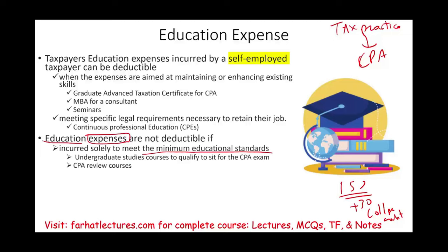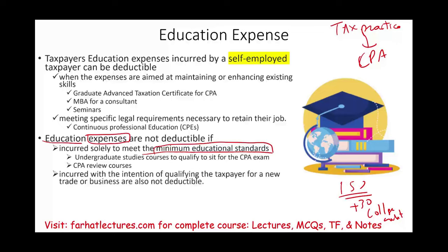CPA review courses — whether with Becker, Gleam, Roger, or Farhat — are also not business expenses if you are studying to meet the minimum educational requirement.